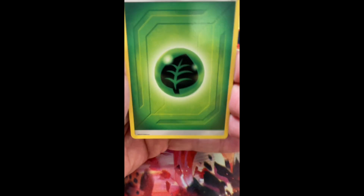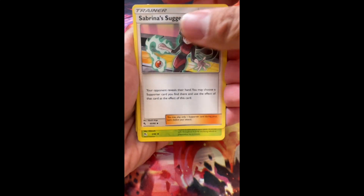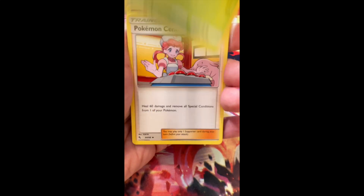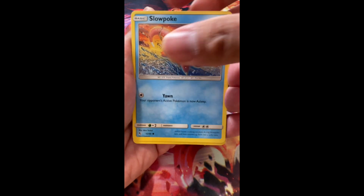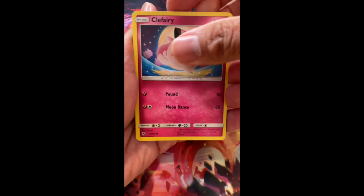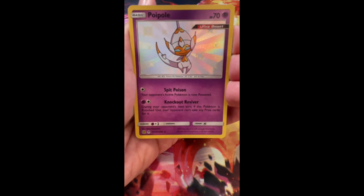Good luck! Let's do four from the back. Starting off with Leaf Energy, we got Sabrina's Suggestion, Metapod, Pokemon Center Lady, we got Cubone, we got Geodude, we got Slowpoke, we got Clefairy, Jigglypuff — oh, Poipole!